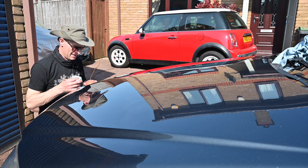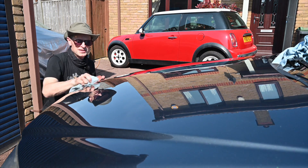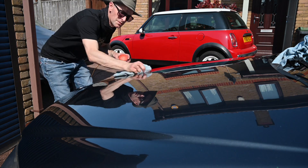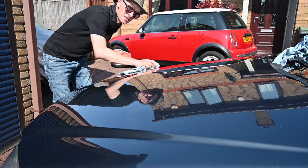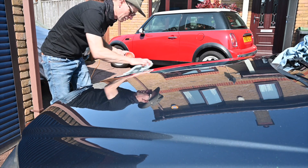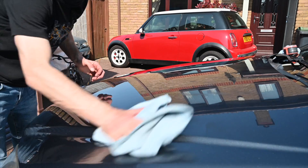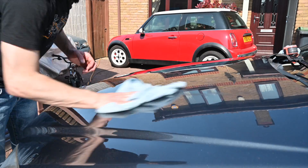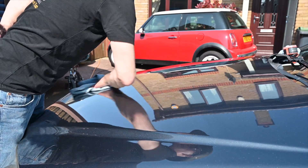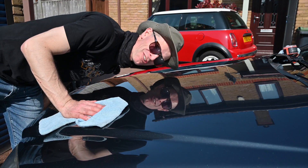I thought this was an expensive wax when I got it off a friend of mine, then she told me what she spends on a regular wax and I thought, wow, that's quite cheap really. It smells kind of fruity. It's a nice warm day so it should go on well and make this car excessively shiny. I should be putting this on with a little applicator pad but I seem to have run out and can't run to the shops, so I'll use a microfibre. You could eat your dinner off that.